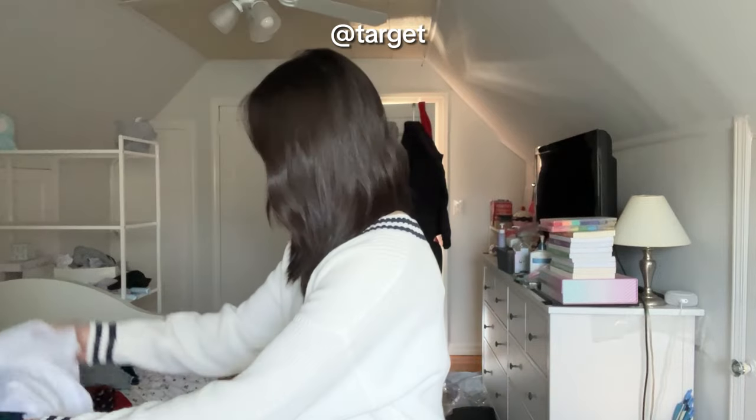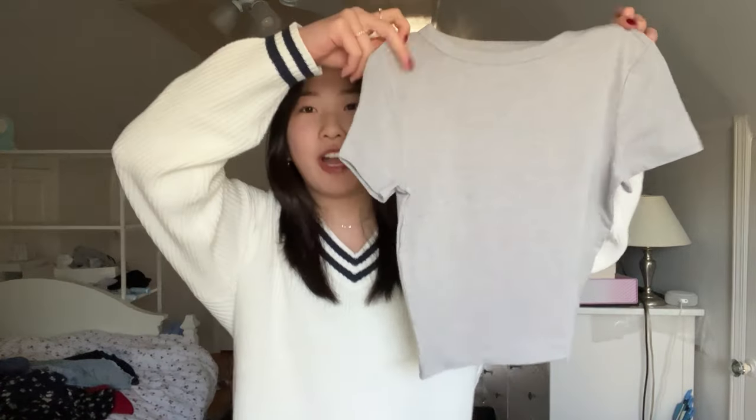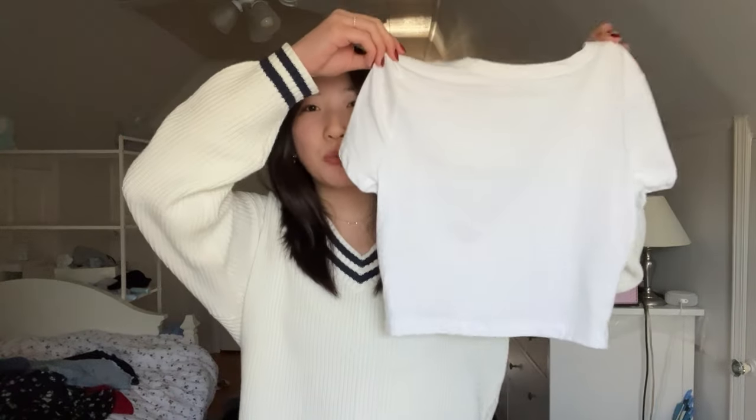Next are t-shirts from Target in neutral colors. First is this black one — it's a little cropped, not too cropped, just plain. I also got it in two more colors: this gray one — I don't have that many plain shirts so these are really nice — and then this white one, which is a little see-through but not too bad. I might wear it under something. All of those t-shirts are a size extra small.